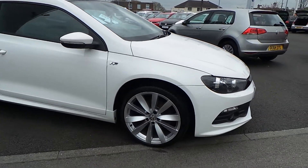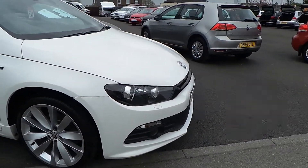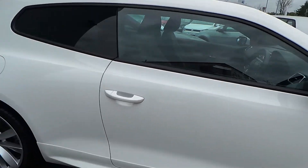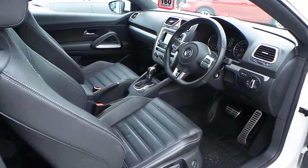It has got the 19-inch Lugana alloy wheels, it also has the Xenon headlights, and exterior features also the panoramic sunroof. The car has got a full Volkswagen service history, and has been kept exceptionally well.